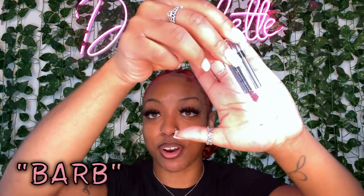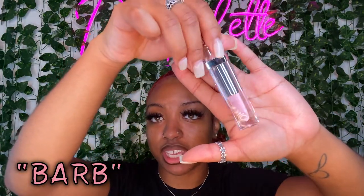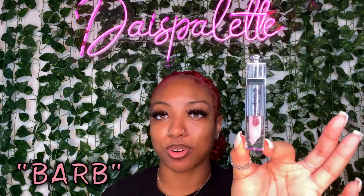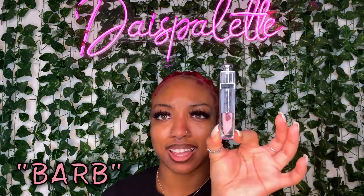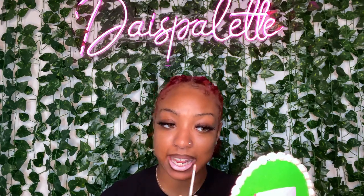Now we're going to get into the next shade, which is Barb — a play on Barbie. It is a light pink. Look at the actual containers, the tubing — please don't play with Day's Palette, we are coming this year. Going in with Barb over the same brown lip liner. Barb is very bright, like your Barbie pink, so it's highly recommended to wear it with a liner to balance out the brightness. It's very bright but cute, especially with a full face.